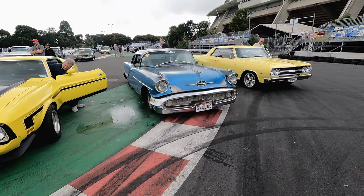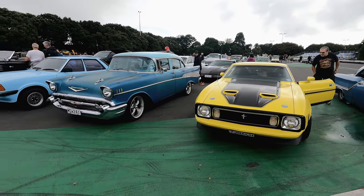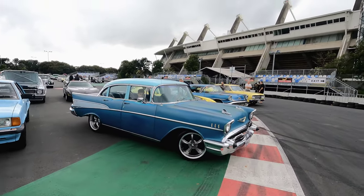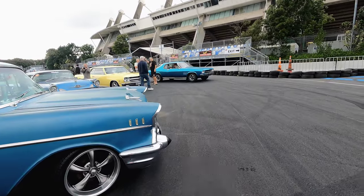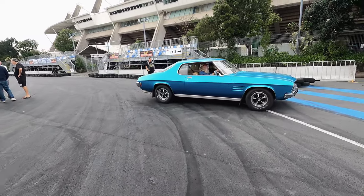Look at that — all three of them, stunning. Pretty cool Monaro as well.